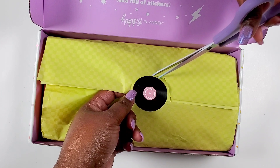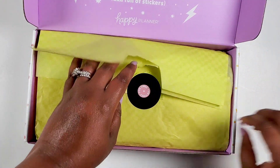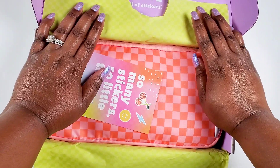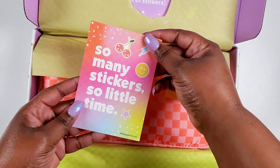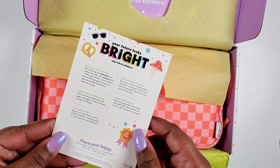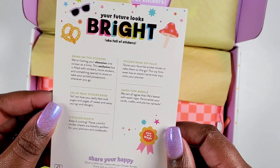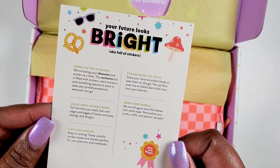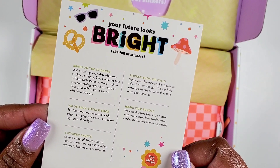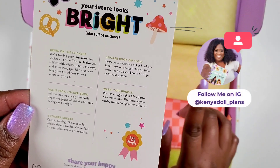I'm being very careful because I like to save the paper. It's a yellow-green color — wait, it's a whole pouch! It says 'So many stickers, so little time.' This is like a little Be Happy box. It says 'Your future looks bright, aka full of stickers — bring on the stickers, we're fueling your obsession one sticker at a time. This exclusive box is filled with stickers, more stickers, and something special to store your prized possessions wherever you go.' Shut up — this is a sticker storage pouch!